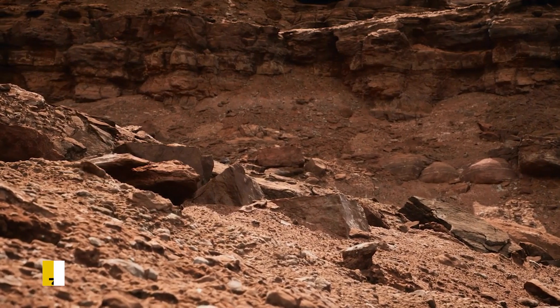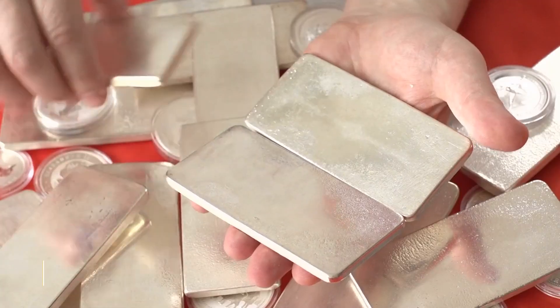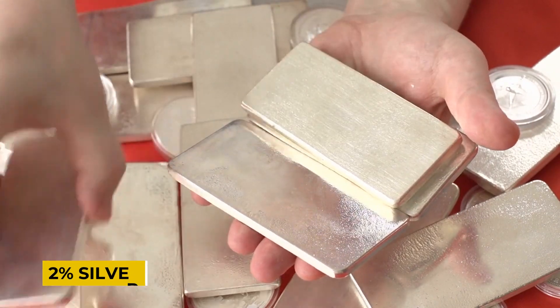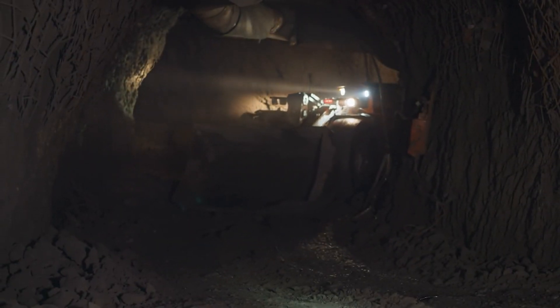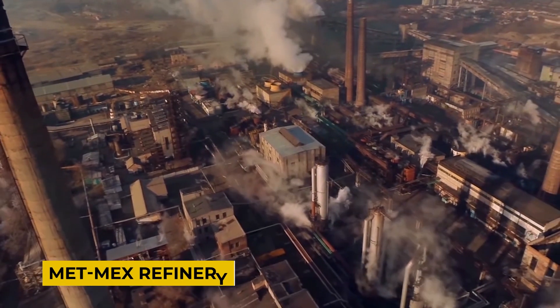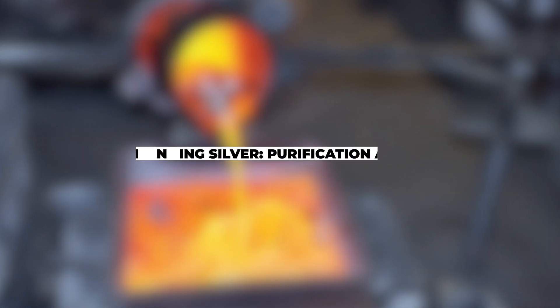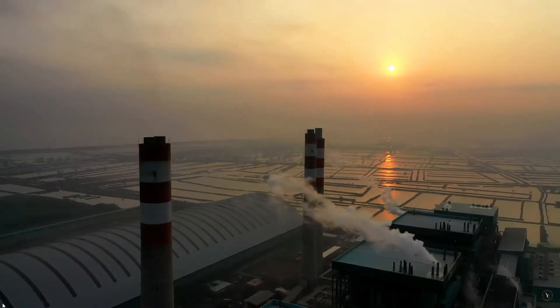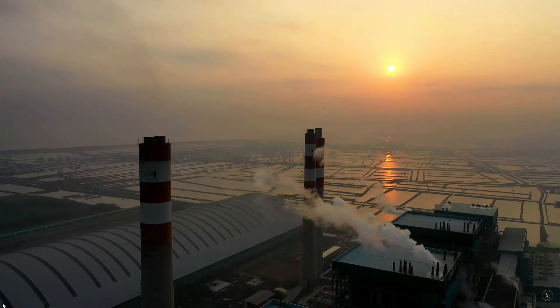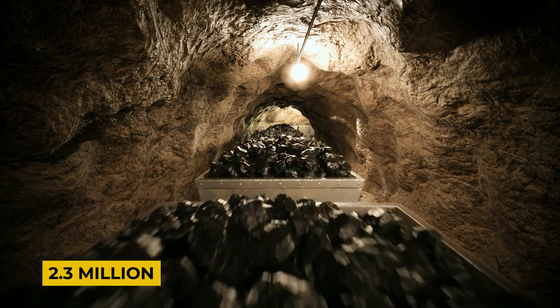The mixture produced at this stage is 30 times more concentrated than the original rock, though it still contains only about 2% silver. This concentration is then transported 300 kilometers to the Metmex refinery, located in Torreon — the largest refinery in Latin America and the fourth largest in the world — which produces more than 2.3 kilograms of silver annually.